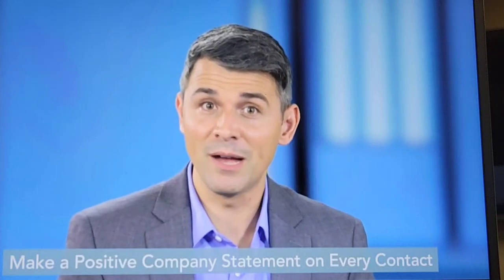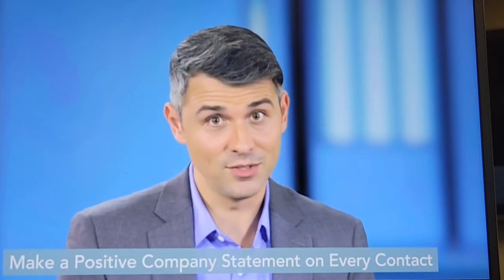Act 5 gives you a chance to make a positive impression about your company. You can uncover new opportunities by making the customer aware of your company's additional capabilities, and you'll avoid the potential of a competitor cracking into your account. So remember to make a positive statement about your company during every customer contact.